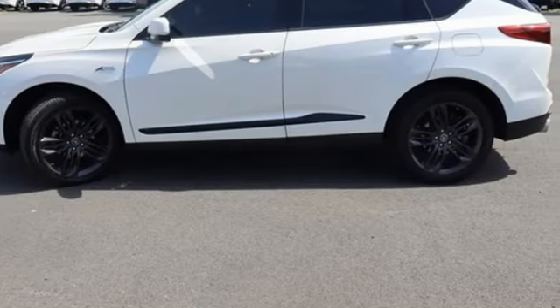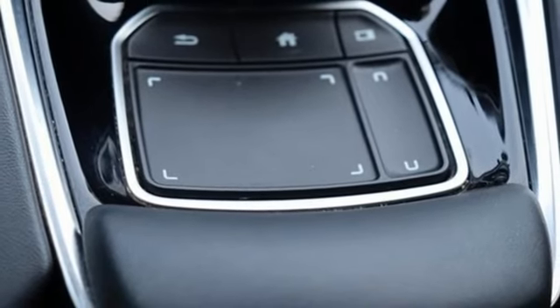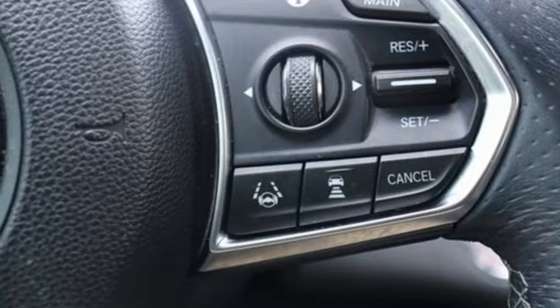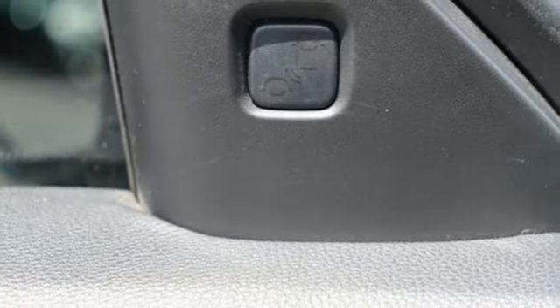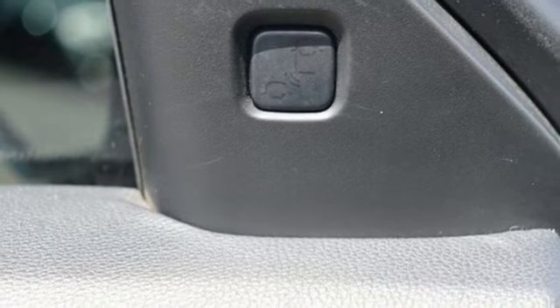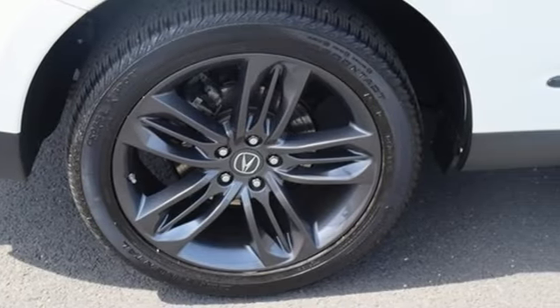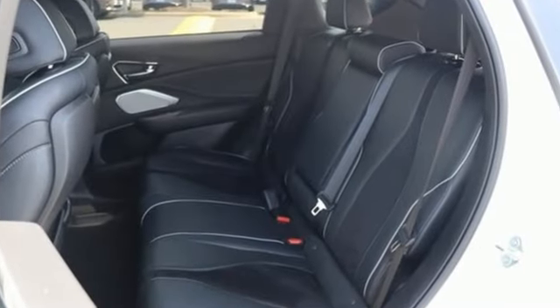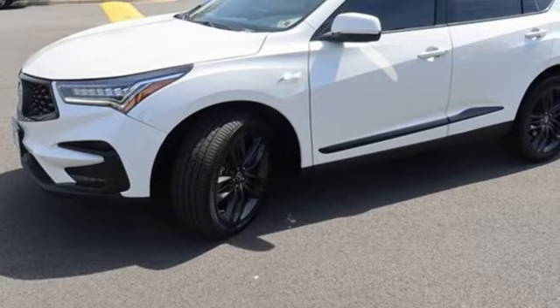Get ready for an impressive combination of features: turbo inline four-cylinder engine, gas pressurized shocks, Bluetooth streaming audio, Wi-Fi hotspot, front heated and ventilated bucket seats, auto dimming rearview mirror, Acura integrated navigation system with voice recognition, Apple CarPlay, dual zone climate control, front and rear parking sensors, and automatic transmission.